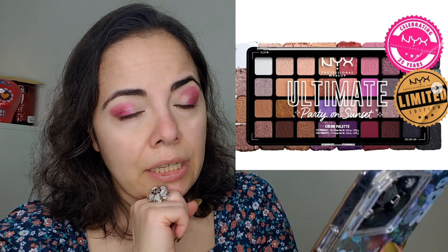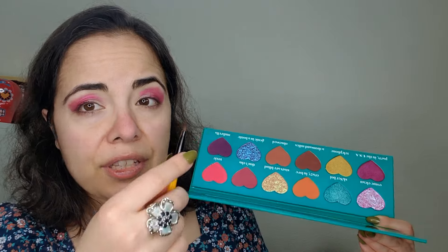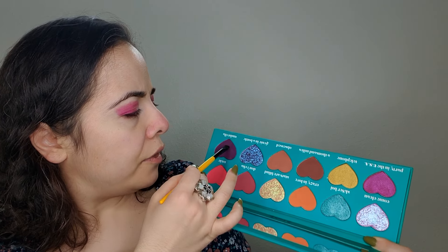NYX's Ultimate Party on Sunset 32-pan pro palette — I think I saw this palette in Spain at Primor, because I definitely saw one of these large ultimate palettes with more or less the same color story. So unless NYX is duping itself — which could totally be the case — I've seen this palette, and it's gigantic. 32 shades in plastic packaging means it's very difficult to keep from breaking. You're not going to use half of these shades. That's just the nature of large palettes that aren't magnetic.